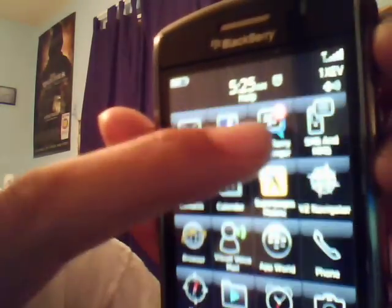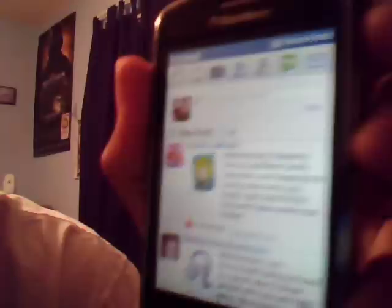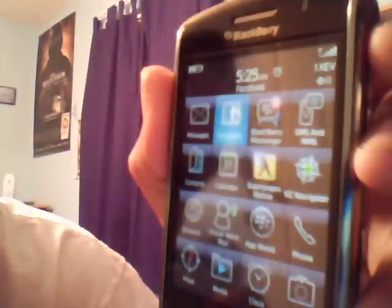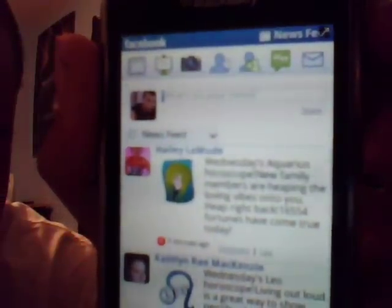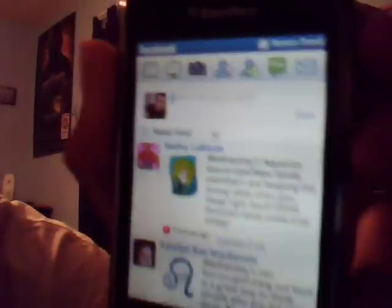Let me show you something — I'm going to load up Facebook to get that live stream. Look at that, already up. Actually, I closed it and hit it back up. That's how fast the new 323 is.